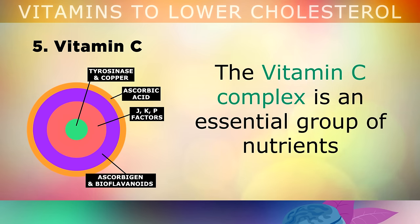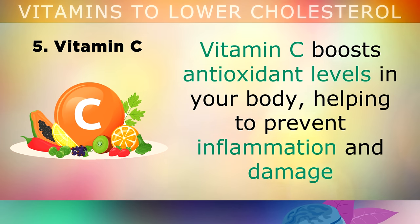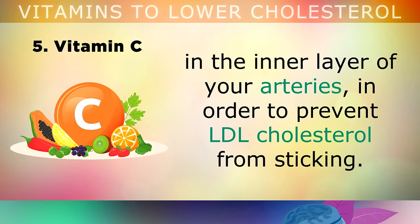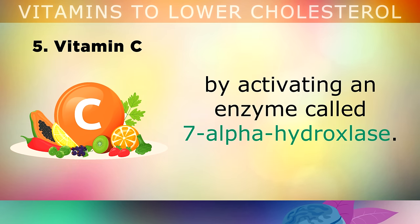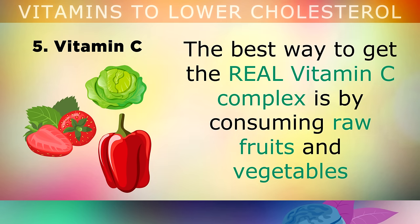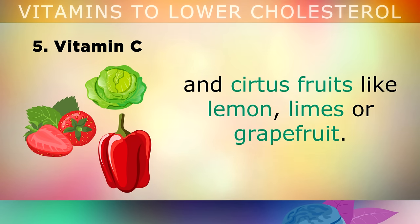Vitamin Number 5 is Vitamin C. The Vitamin C complex is an essential group of nutrients that you need to consume on a daily basis to maintain healthy cholesterol levels. Vitamin C boosts antioxidant levels in your body, helping to prevent inflammation and damage in the inner layer of your arteries, in order to prevent the LDL cholesterol from sticking. Its most important function is converting cholesterol into bile in your liver by activating a certain enzyme. The best way to get the real Vitamin C complex is by consuming raw fruits and vegetables like bell peppers, strawberries, sauerkraut, cabbage, all of the leafy green vegetables and citrus fruits like lemons, limes or grapefruit.